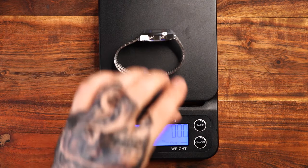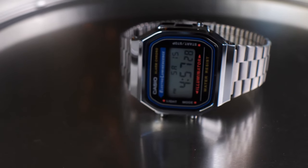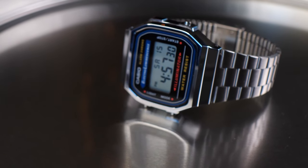At a scant 2 ounces, this watch is very lightweight — it almost disappears once you put it on. If it wasn't for the cold steel bracelet and stainless steel backing, I probably would forget it's on altogether.